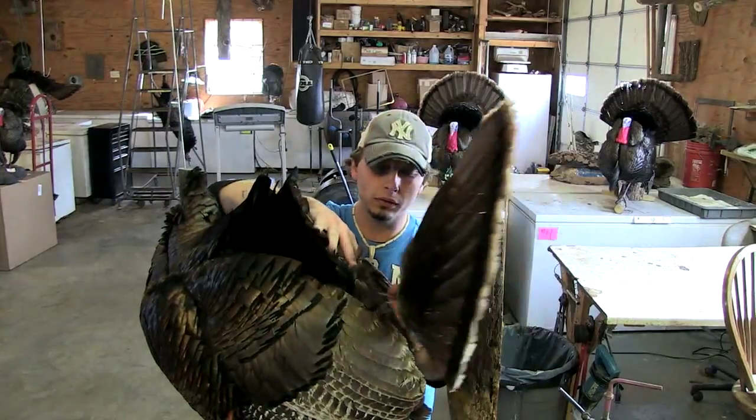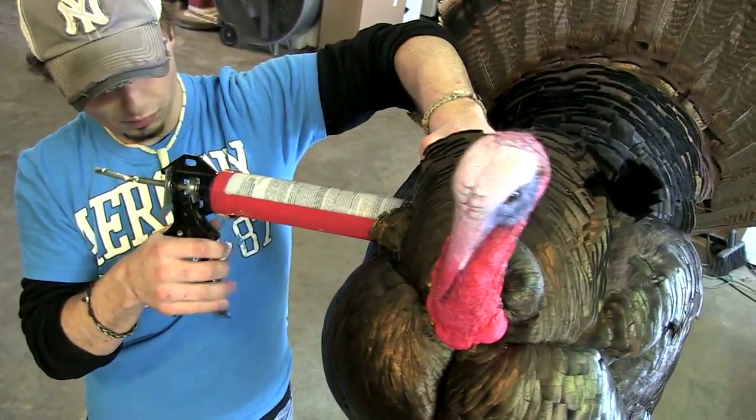The wild turkey — I just think they're very pretty animals. I enjoy watching them, I enjoy hunting them, and more than anything, I enjoy making people happy with what we give them back.